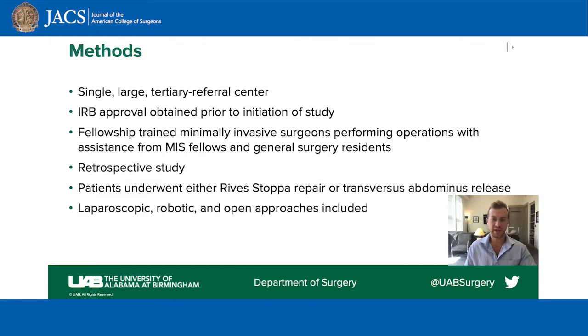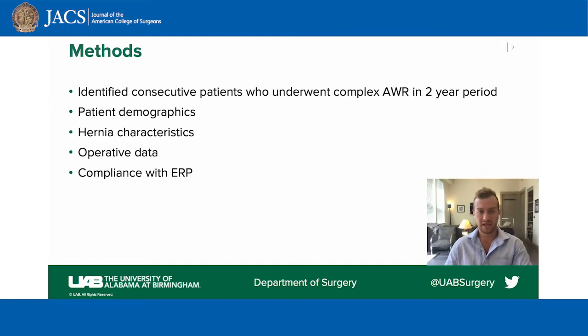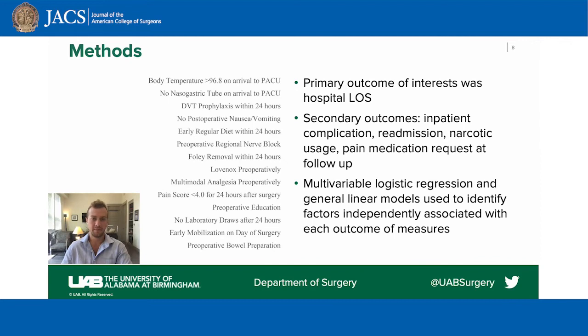This was a retrospective study at a single large tertiary referral center. Patients underwent a Reeve-Stopa repair or a transversus abdominus release, and patient and operation-specific data was abstracted. We identified consecutive patients who underwent complex abdominal wall reconstruction in a two-year period. Patient-specific characteristics, operative data, and compliance were collected. We first stratified patients by date of ERP implementation, but ultimately noticed that many patients pre-ERP and post-ERP were variably compliant with protocols. To assess the efficacy of the ERP protocol, we defined ERP compliance as patients who met 11 of the 14 abstracted ERP compliance variables shown here.